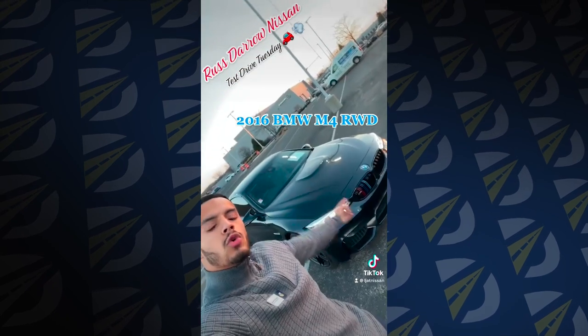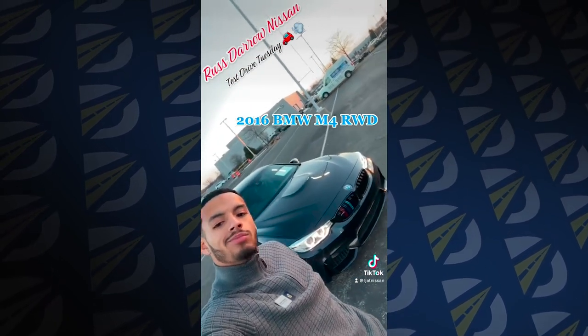What is up everybody, it's LJ over at Restiero Nissan going over another hot car here. We've got our beautiful 2016 BMW M4. Let's check it out.